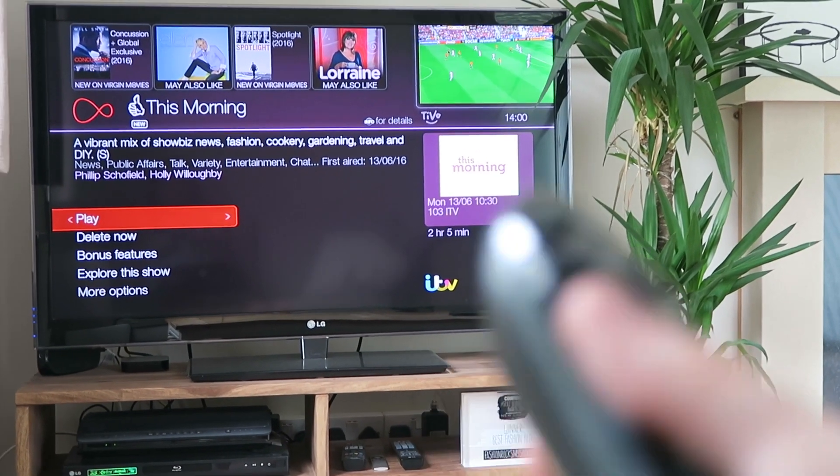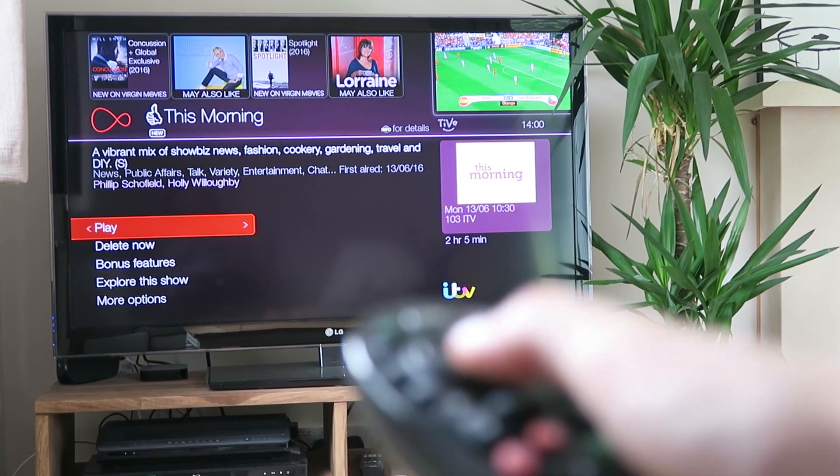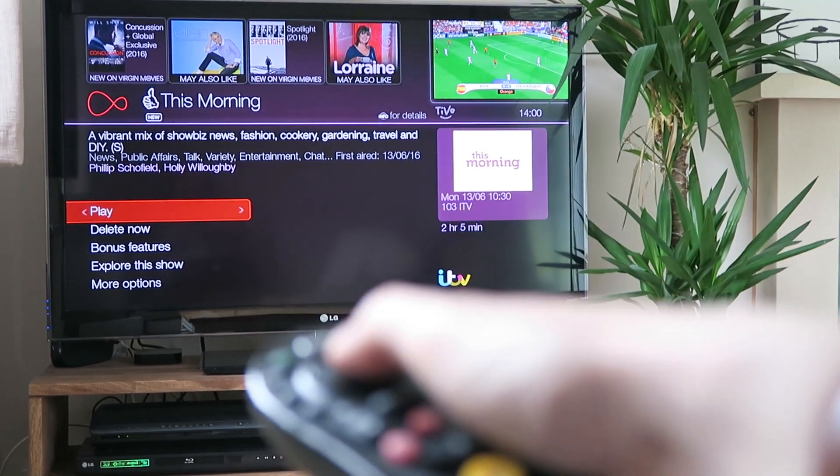Going to make some lunch — tuna pasta. And before I get on with editing today's vlog, and whilst I wait for my lunch to cook, I'm going to catch up on this morning's This Morning. Spent way longer than planned watching vlogs on YouTube. Now I need to get on and edit today's vlog, because in a couple of hours we are going to Doug's parents for dinner.